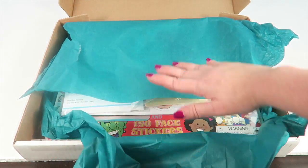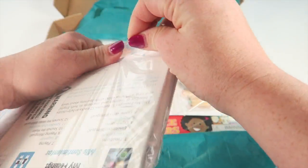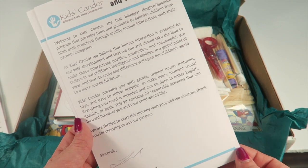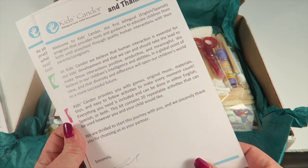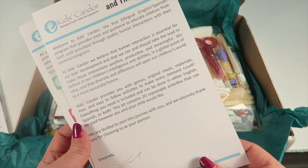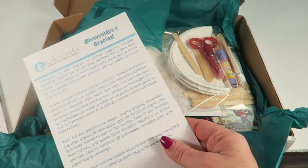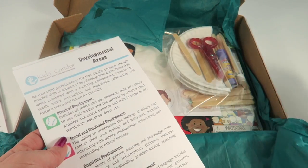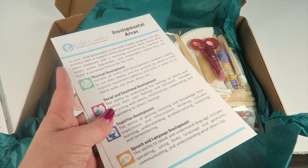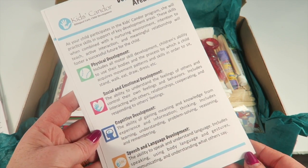This looks like the welcome information. Here's a welcome note that tells you a little bit about their mission behind this box. It says this kit contains 20 repeatable activities that can be used however you and your child would like. The back is in Spanish. This box is bilingual — it is for English and Spanish, and Spanish is the only other language this box offers right now.